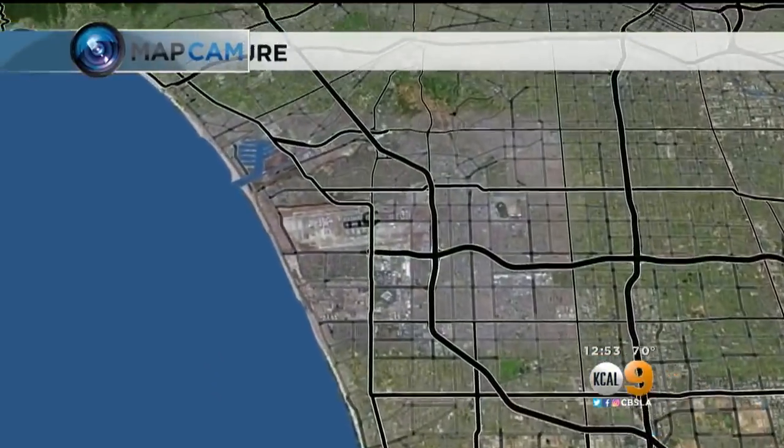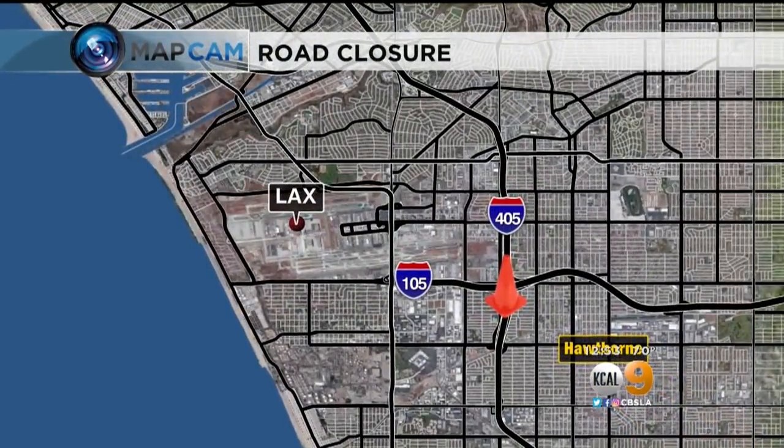It's going to be even tougher getting to LAX. Road work just started on the 405 that will last for months. The ramp from the northbound 405 to the westbound 105 is now closed. KCAL 9's Candace Krohn shows us the impact on drivers.